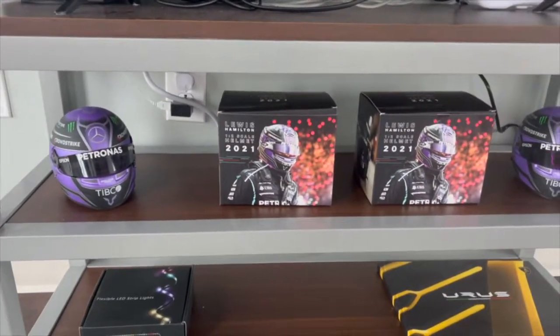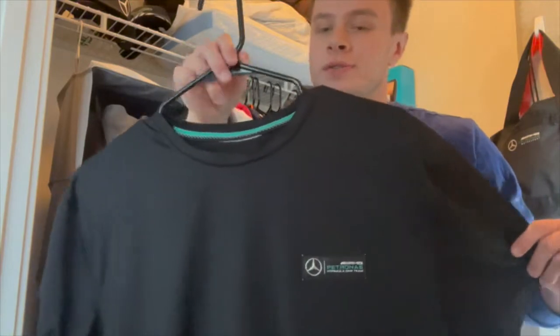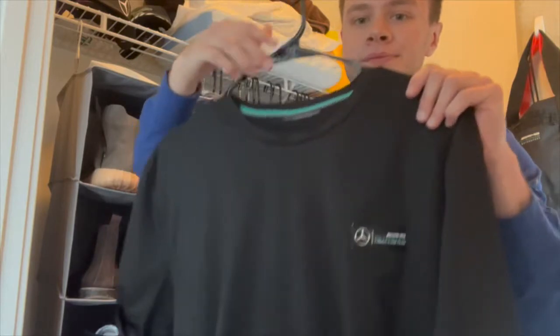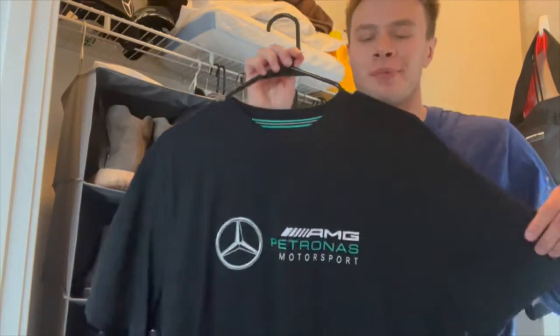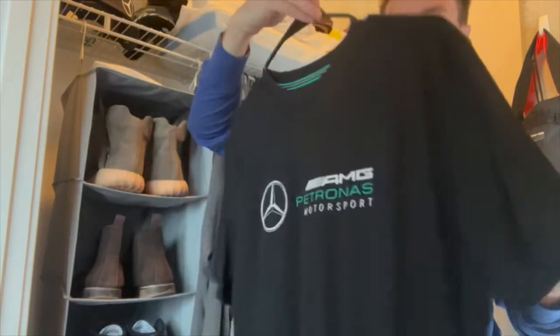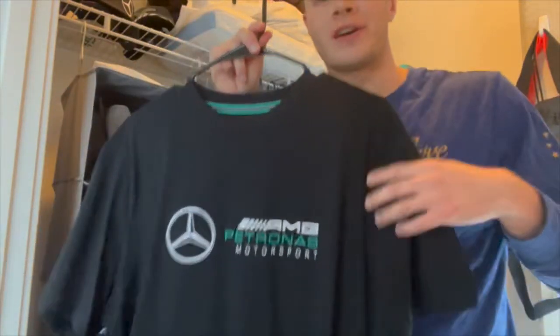This was my very first AMG Petronas shirt — I've had this for such a long time. Cool little design on the back. And here's another black AMG shirt — super soft, very simple design. On the back it says 'driven by each other.' Super soft, highly recommend getting it if you can.